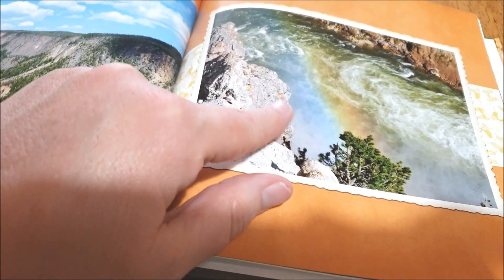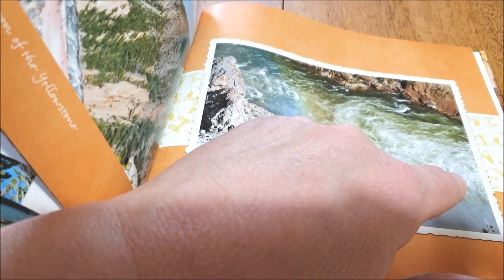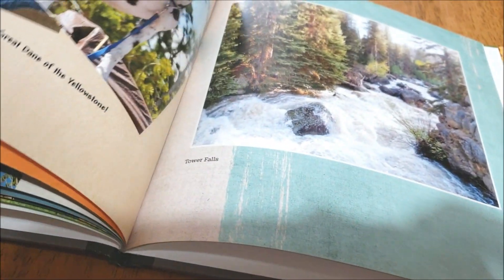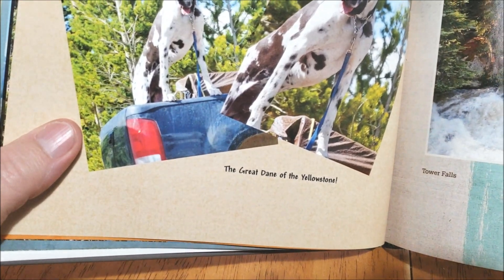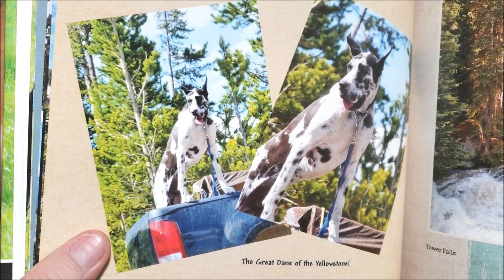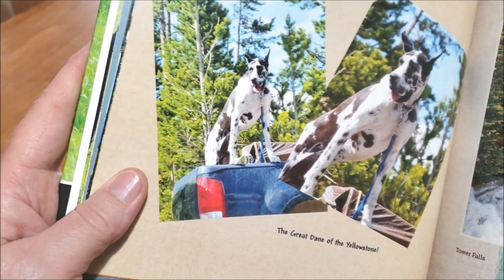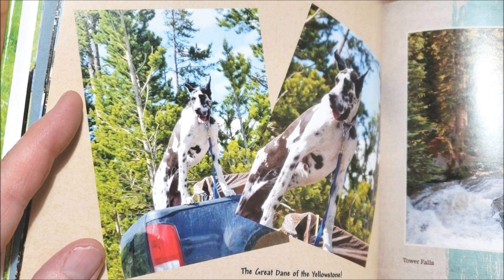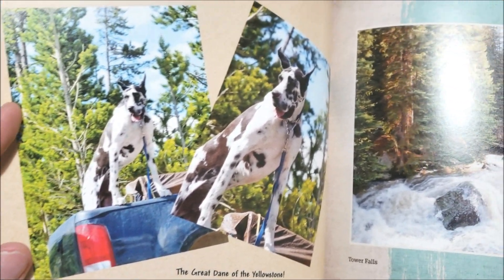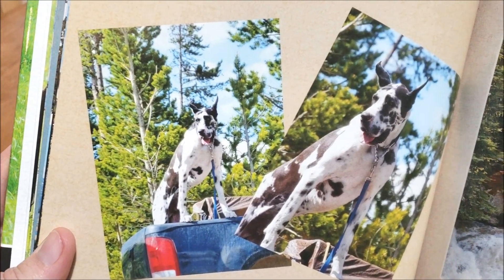This is just below a waterfall — there's the water falling in and then all the water droplets. And this is the 'Great Dane of the Yellowstone' — actually just a dog I saw in one of the parking lots. I thought he looked cool so I took his picture. My parents did not get this at all. They were like, 'Why is there a picture of a dog in your book about Yellowstone?' I'm like, I thought it was funny. So there he is.